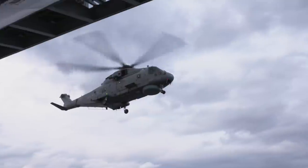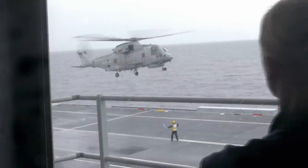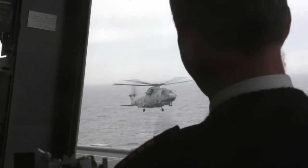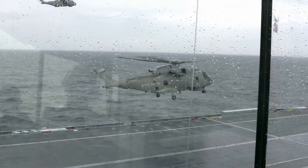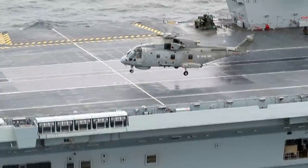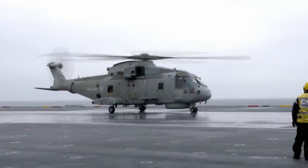Historic moment. A truly momentous day — not only for the supercarrier, but for naval aviation. The first naval aircraft landing on board the supercarrier. Bloody marvellous. A portent of things to come — next year it will be jets. That's fantastic.